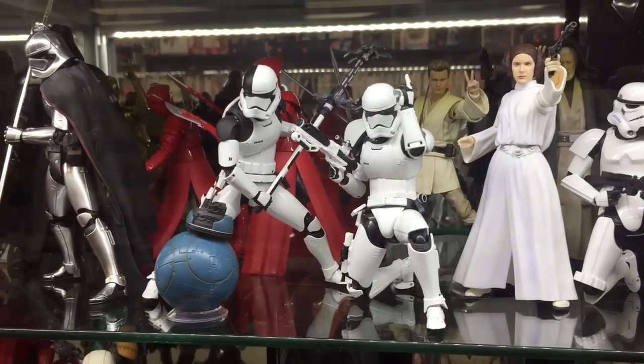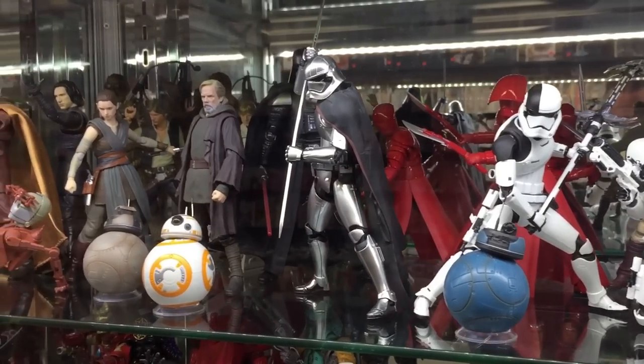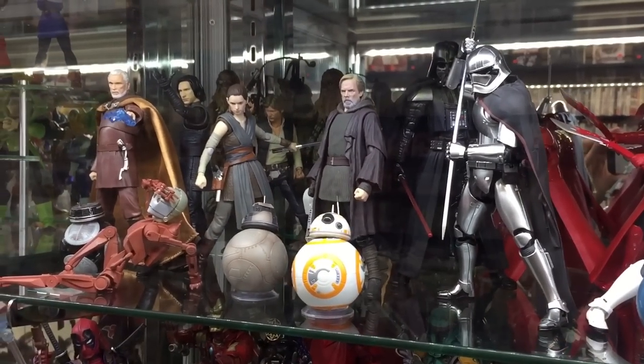It's a shame because the shelf right underneath had some other cool Star Wars figures, but my footage didn't turn out. It was really dark, so I just didn't bother including it in this video.